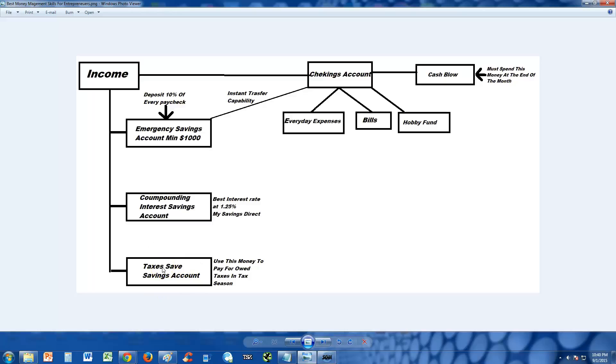The third savings account is for taxes. You need a savings account specifically for tax season so when it comes around, you're already prepared and not scrambling. To recap: income comes in, ten percent goes to your emergency savings or, if that's full, to your compound interest savings account. Your tax percentage goes to the tax savings account, and whatever is left goes into checking for bills, everyday expenses, hobby fund, and cash blow.